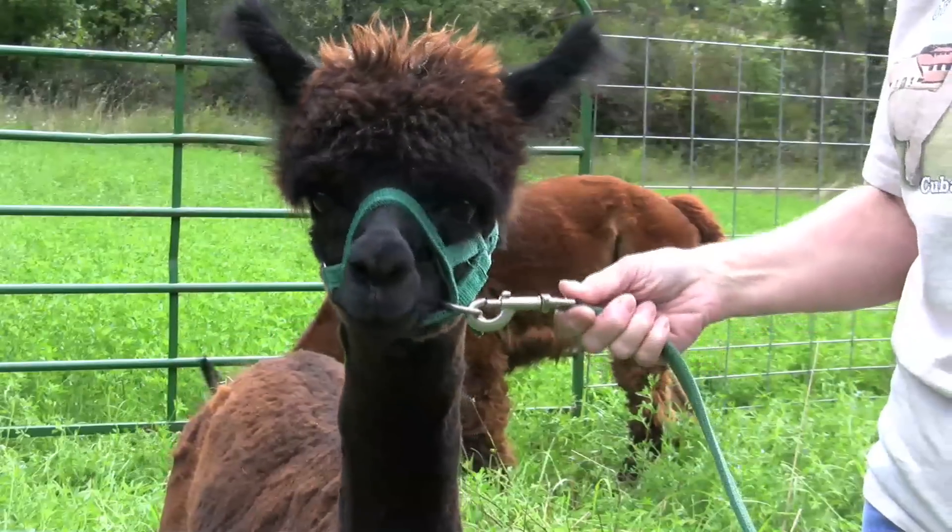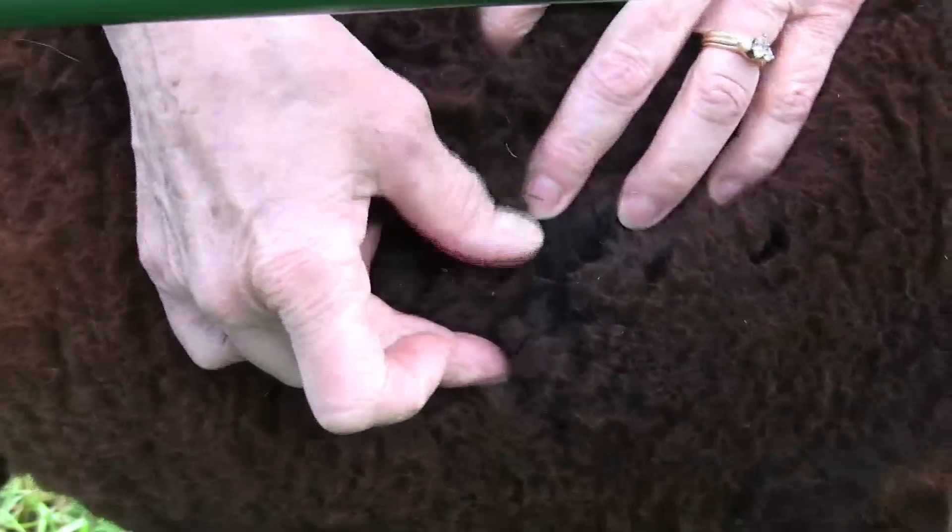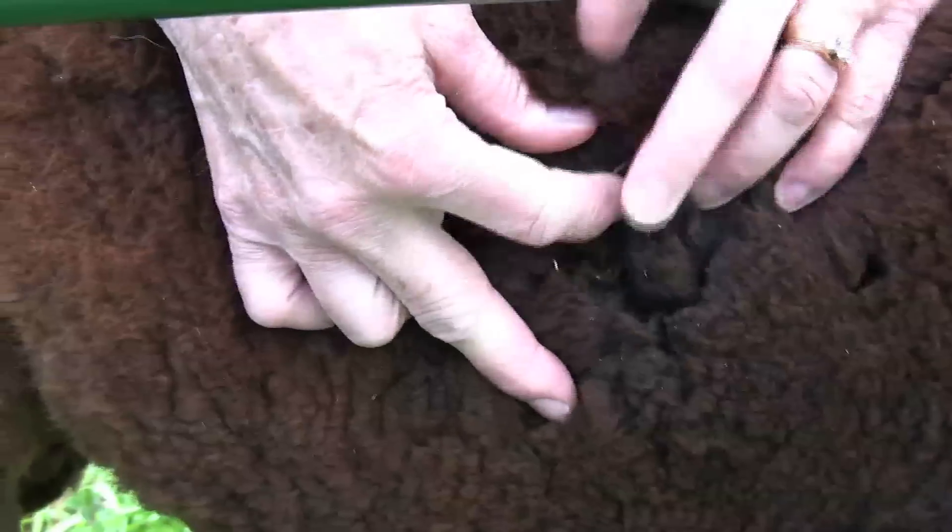This is Liana Sophia. We're very pleased with her fiber. She has very crimpy, soft fiber, and that's why we are raising alpacas — for their beautiful fiber.